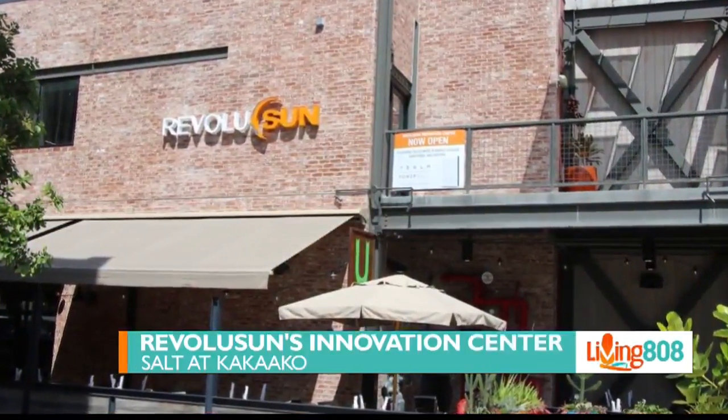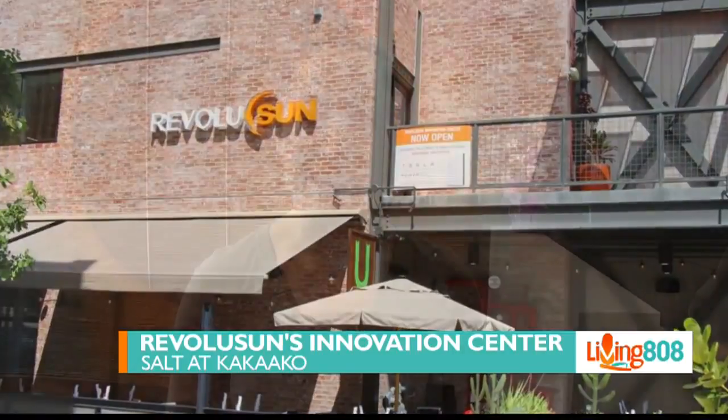We are here at Revolution's Innovation Center at Salt at Our Kaka'ako. We're chatting with one of their customers, Dan Sparks. Now Dan, we met a couple of weeks ago. We interviewed you about your new battery and PV system, and how it's changed your life. Today I want to talk to you about your experience with Revolution. But before we do that, tell us about the system you chose — how did you know how many panels to get, how many for the Powerwall? How did you decide on all of that?